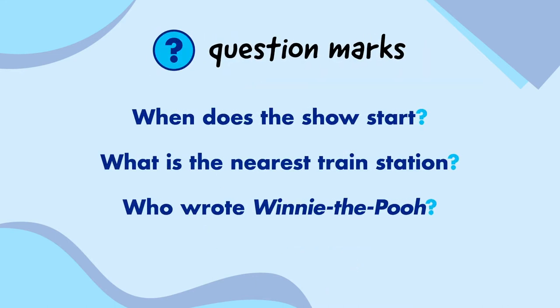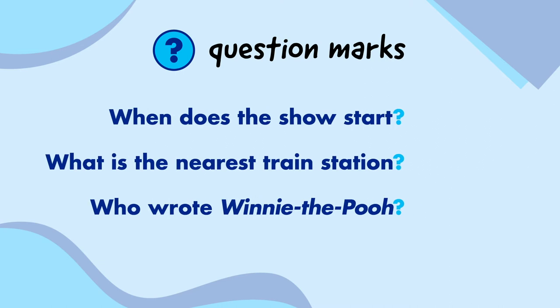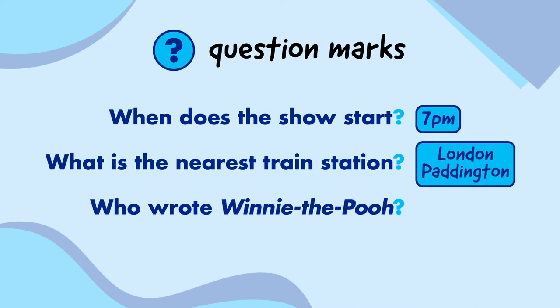Question marks go at the end of questions, like: When does the show start? What is the nearest train station? And who wrote Winnie the Pooh? If you're not sure if a sentence is a question, check if it can have an answer. When does the show start? 7pm. What is the nearest train station? London Paddington. Who wrote Winnie the Pooh? A.A. Milne.